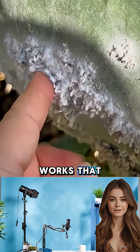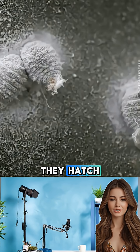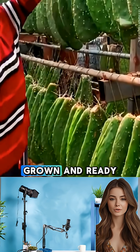Here's how it works. That white powder is actually clusters of female cochineal insects. Farmers carefully apply them to the cactus pads, where they hatch, feed on the sap, and secrete a waxy white coating to protect themselves. After a few weeks, the bugs are fully grown and ready for harvest.